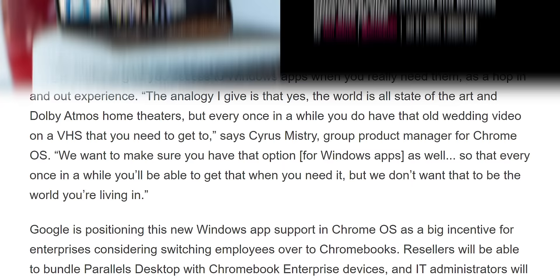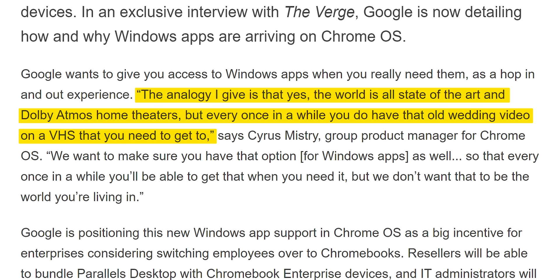Ultimately, Google really should fill these holes themselves if they're going to convince anyone that these things truly are the future, but they're certainly trying. In an interview with The Verge, a Google rep likened Chrome OS to a state-of-the-art home theater setup, and Windows to the dusty VCR that you keep around to play those old home videos. I believe this is what the Zoomers refer to as a 'bruh' moment. Anyway, Google, if your plans for the future still involve this wacky keyboard layout, you can count me out.